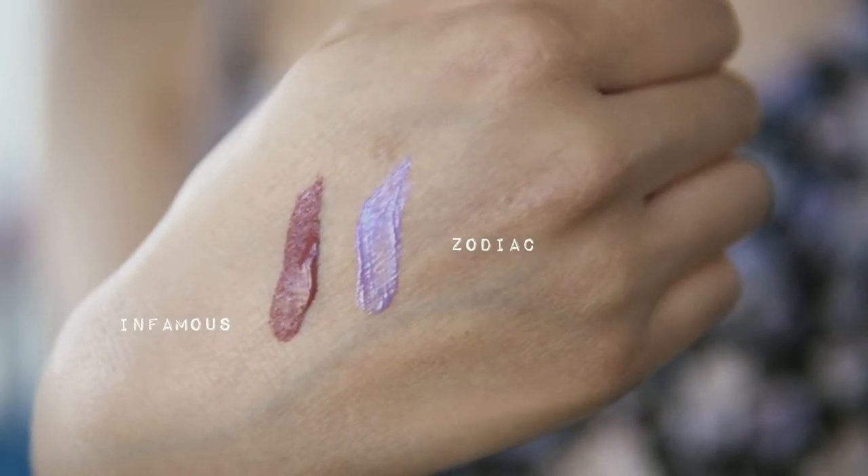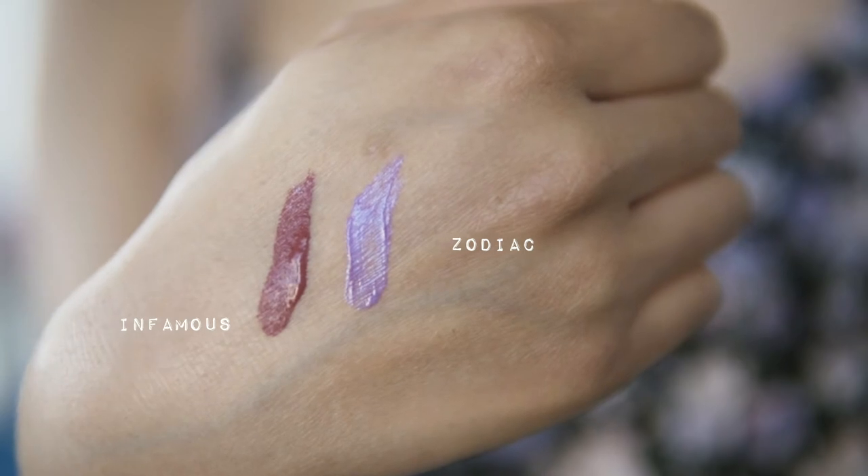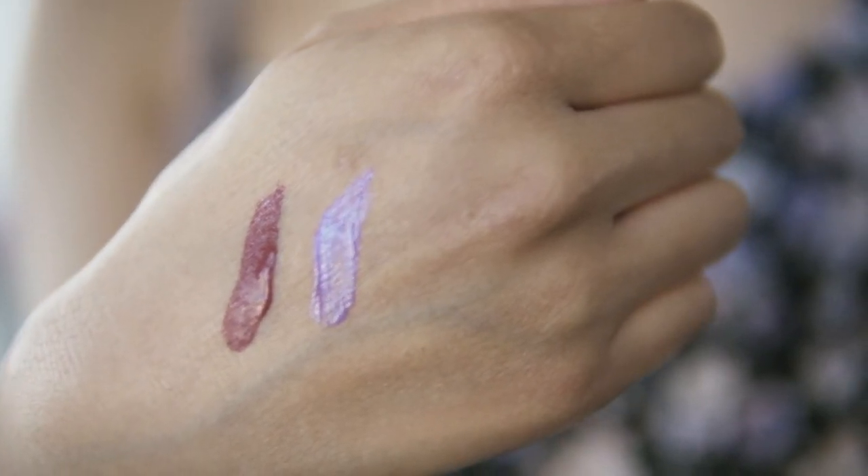Compared to the liquid chrome, this one is a little bit more drying — I think because of the glitter and the formula. Otherwise, if you really want to make a statement, try one of the colors from the Glitter Flip. I would purchase this one or another color from this collection again.